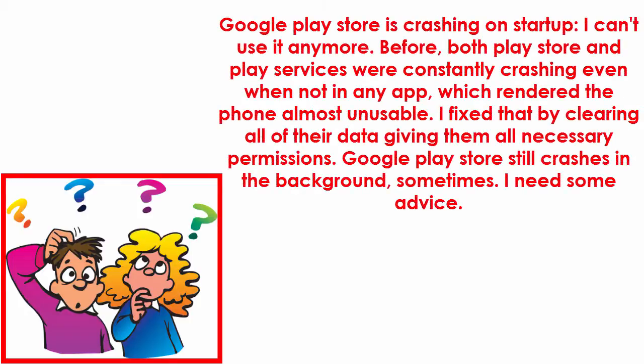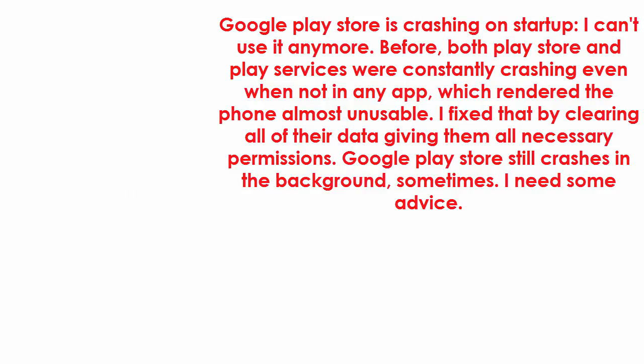The problem: Google Play Store is crashing on startup and I can't use it anymore. Before, both Google Play Store and Play Services were constantly crashing even when not in any app, which rendered the phone almost unusable. I fixed that by clearing all of the data and giving them all necessary permissions. Google Play Store still crashes in the background sometimes. I need some advice.